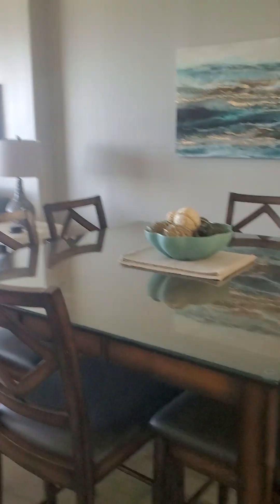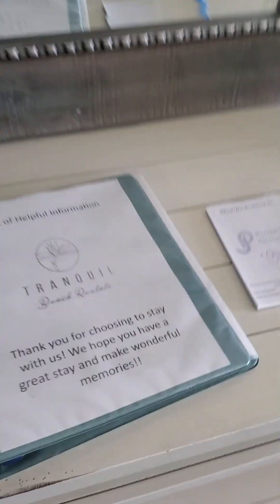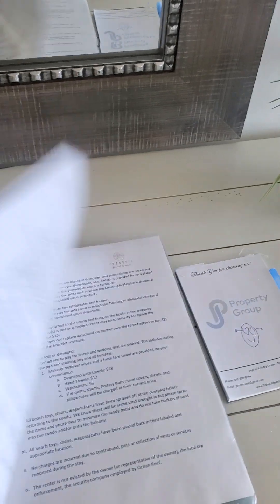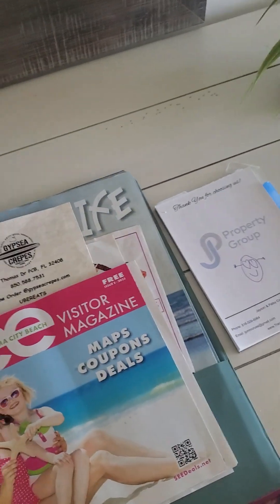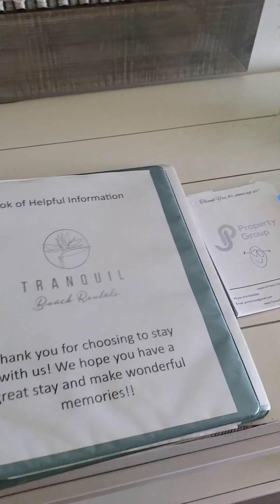There's a cute table and great decoration in here — everything just flows, all the decor. This is a special feature because it has the Tranquil Beach Rentals branding; they are part of the Tranquil Beach Rental group. They give you the rental rules and regulations for the Ocean Reef condo, living room TV instructions, a checkout checklist, all different kinds of advertising and menus, and a list of restaurants which definitely came in handy for us.